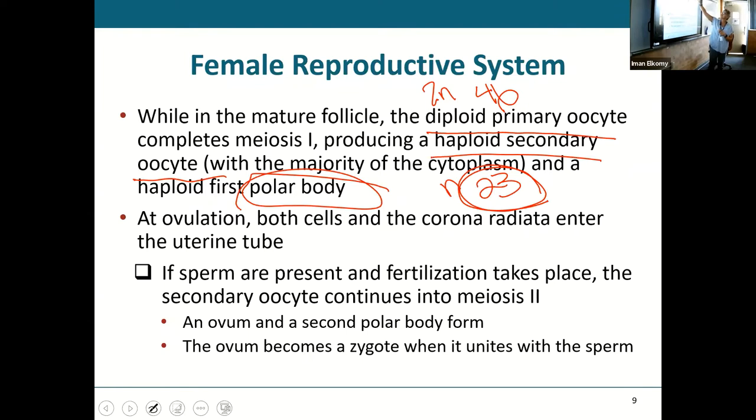The diploid primary oocyte became a haploid secondary oocyte by losing 23 chromosomes to the polar body. At ovulation, that secondary oocyte along with the closest cells to it — the corona radiata — is ejected into the peritoneal cavity. Hopefully sperm comes along, fertilizes it, and you end up with an ovum. You may also have a second polar body at that point.